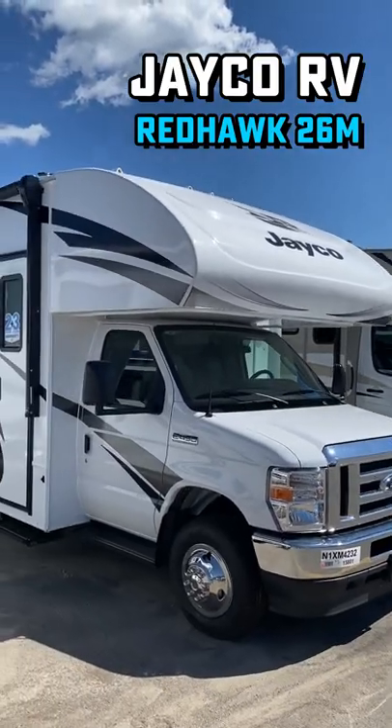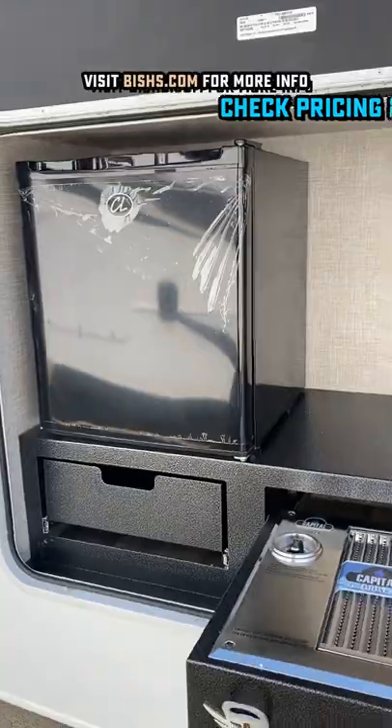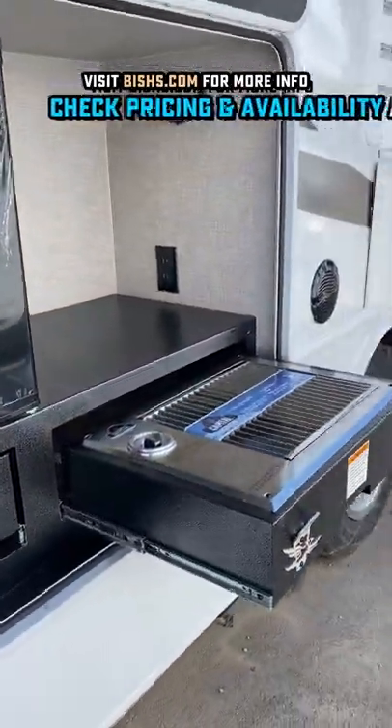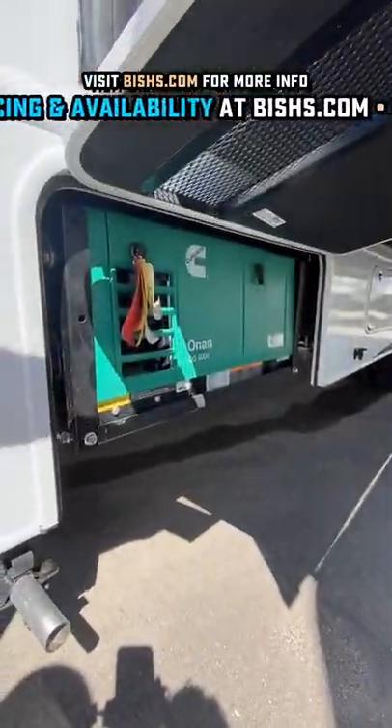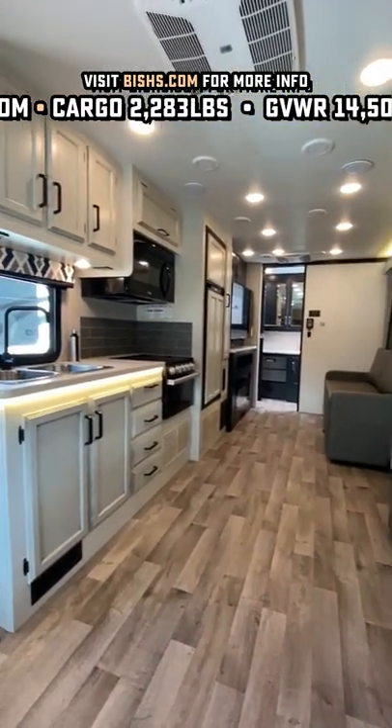By your popular demand, making this happen today — the 26M Redhawk. This is a new floor plan with the Power Murphy Bed. This one has a list of great qualities, whether it's just one or two of you looking to get away for the weekend, or if you have a small family looking to make some memories. You've got a best-in-class 7,500-pound tow rating with no need for external hitching.